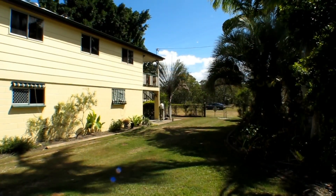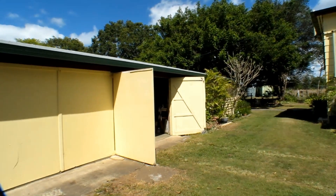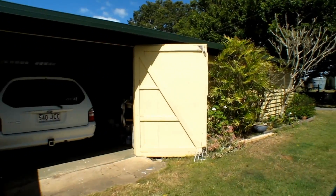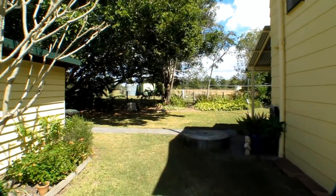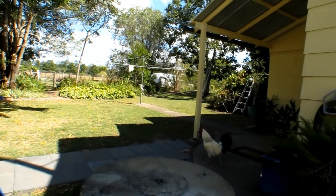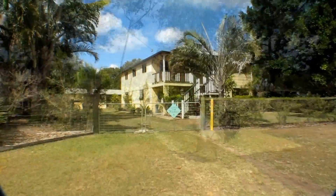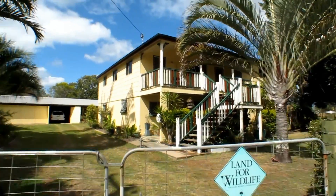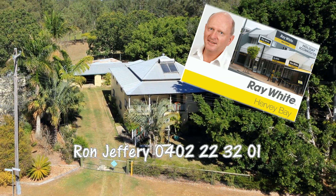The River Road property represents a great opportunity for you to secure a freshwater riverfront property in a very central location. The home is presented in immaculate condition and is ready for you to move straight in. To arrange your personal inspection of 94 River Road Howard, call Ron Jeffery from Ray White Harvey Bay on 0402 223 201.